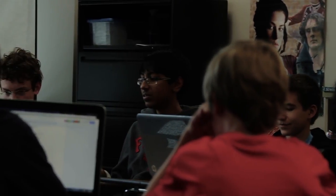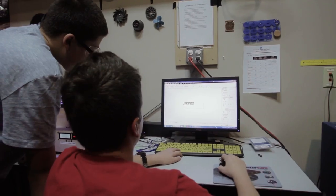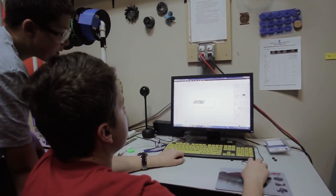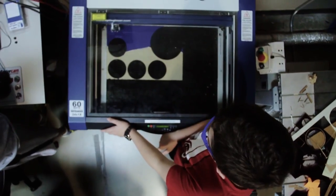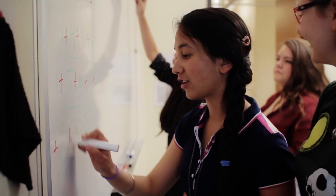In those fields, the students are engaging in problem solving and project development — using animation software, using engineering skills, using research skills to solve real-life issues.